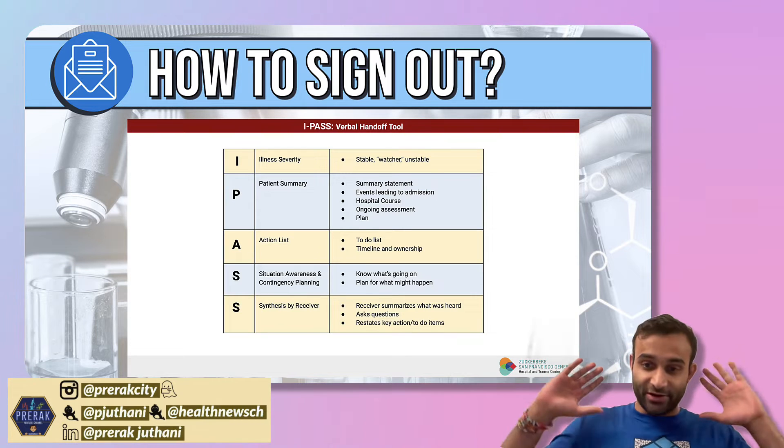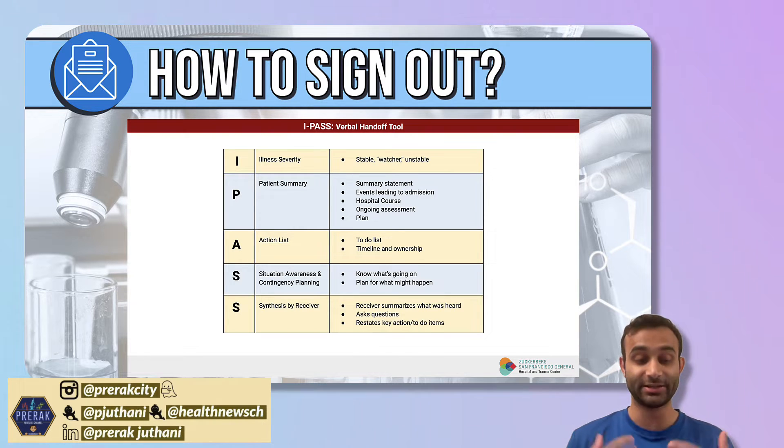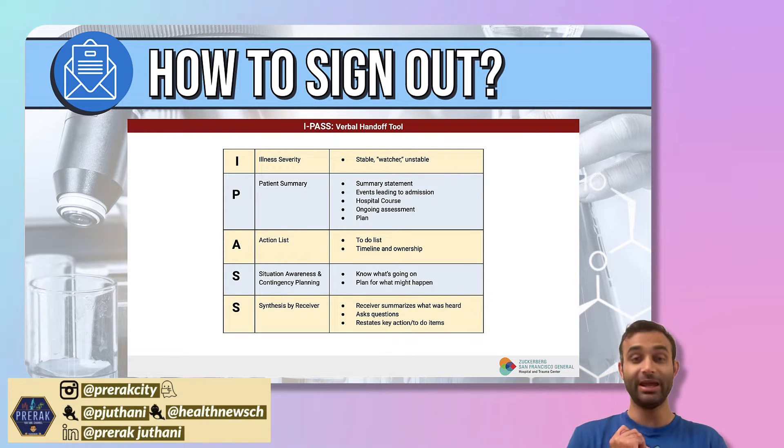There is a very impressive verbal handoff tool called the I-PASS tool. There are papers written about it and it has been shown to improve sign outs, improve patient outcomes, and decrease the chances of errors. The I stands for illness severity — how sick is the patient? The P stands for patient summary. The A stands for action list. The first S stands for situational awareness and contingency planning. And the last S stands for synthesis by the receiver.